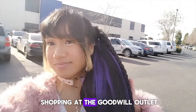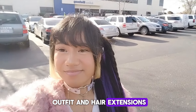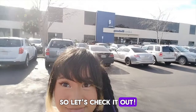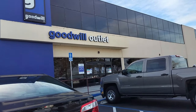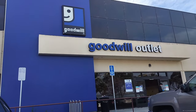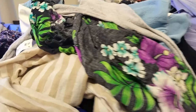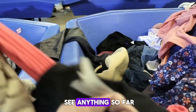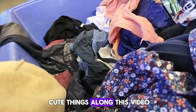Hey y'all! So today I am shopping at the Goodwill Outlet. As you can see, I'm wearing a cute outfit and hair extensions. I was really excited to see what was in store, so let's check it out. Here I go inside and there were a lot of clothes, just bins and everything — all things clothes and fabrics. Here I dig in and I don't see anything so far, but down the run I do find some cute things along this video.